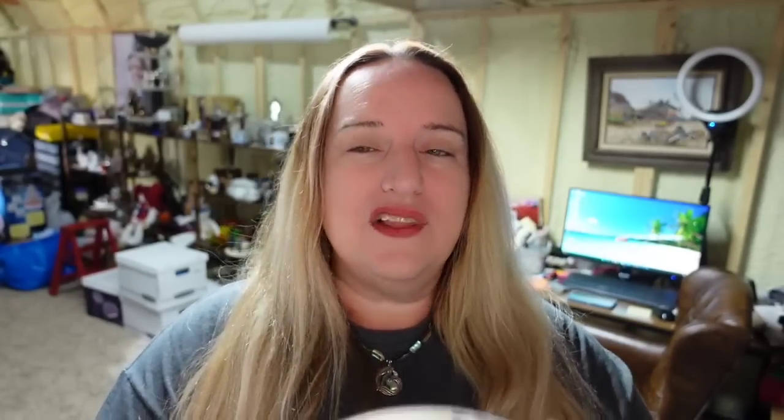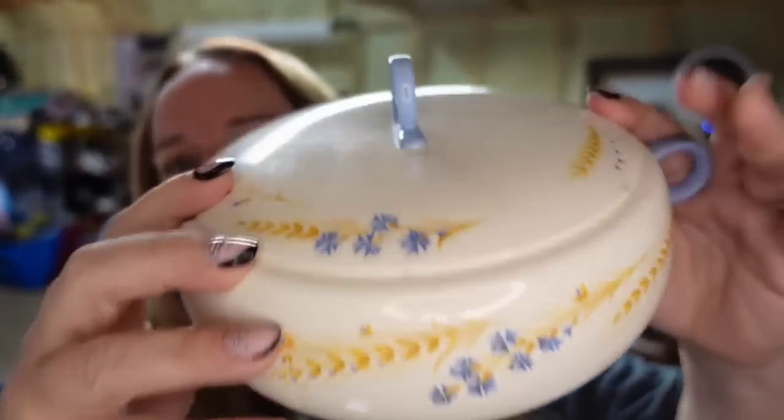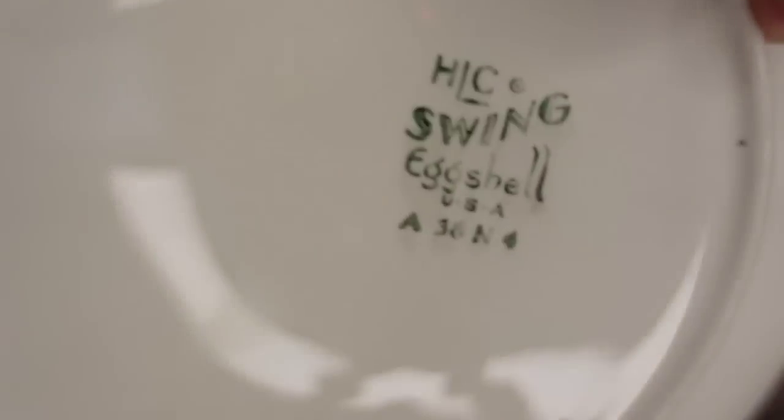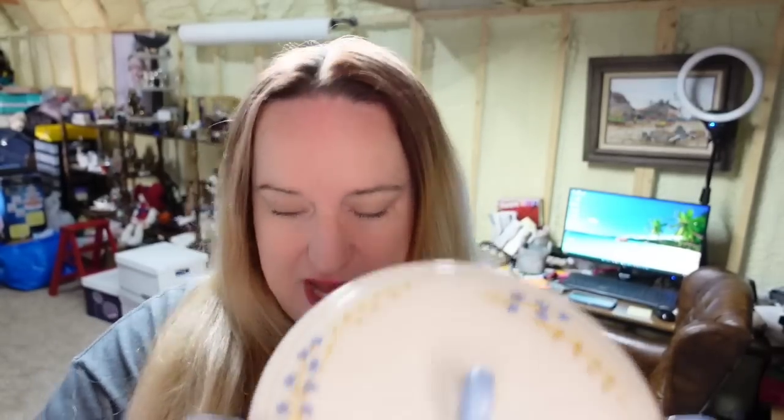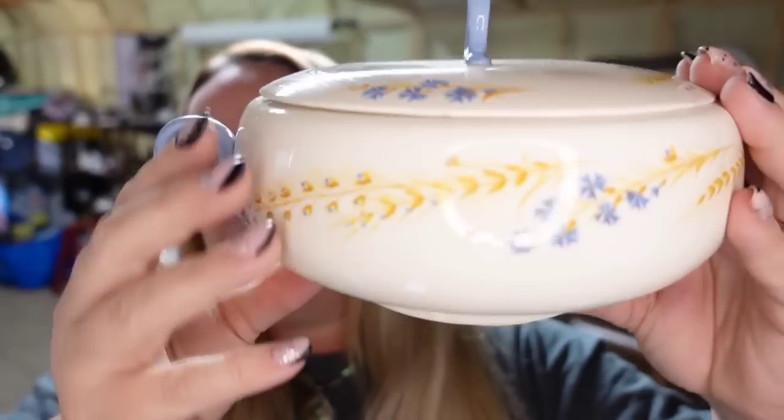Next is a Homer Laughlin little casserole dish. I was hoping this would sell for more, but it only sold for $13.63. One of my big goals this year with bigger breakables like this is to get at least $30 to $40 — so this is something I would not pick up again. I didn't pay much, so it's going to be about a $5 or $6 profit, but it did take over a year to sell.